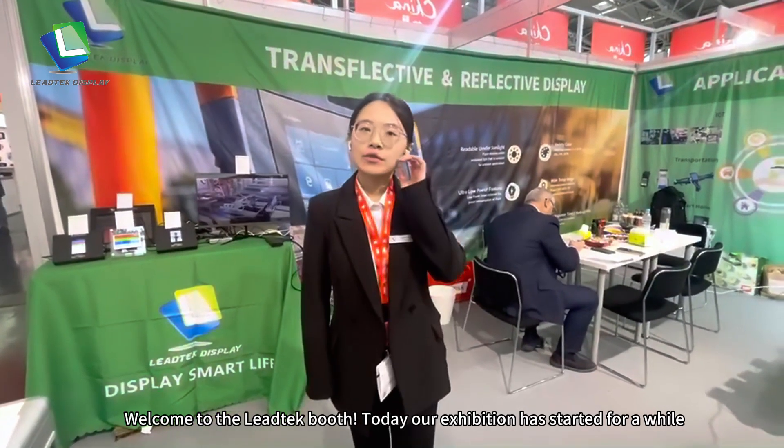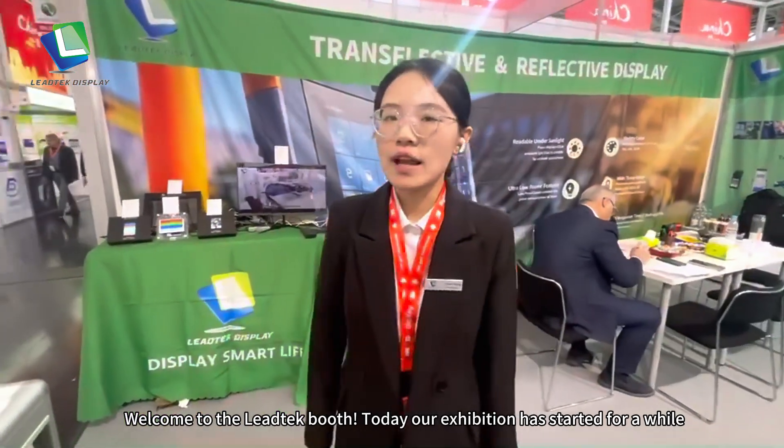Hello everyone, welcome to VTech booth. Today, our exhibition has started for WIRE.